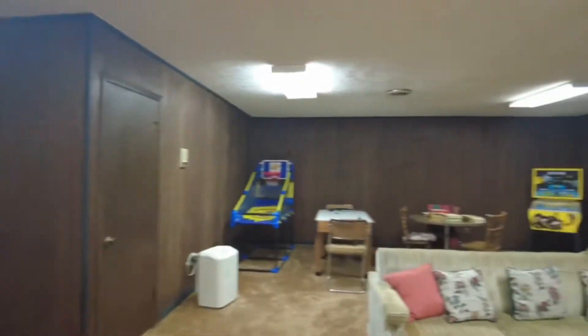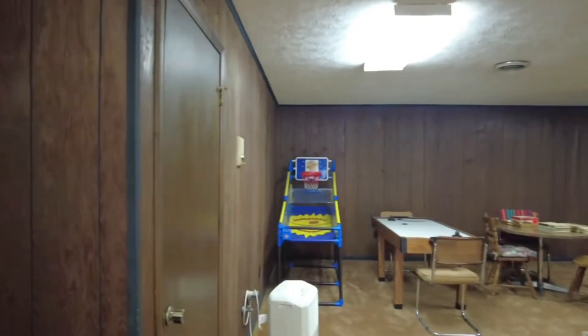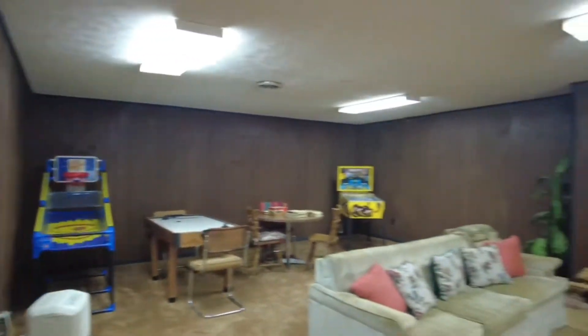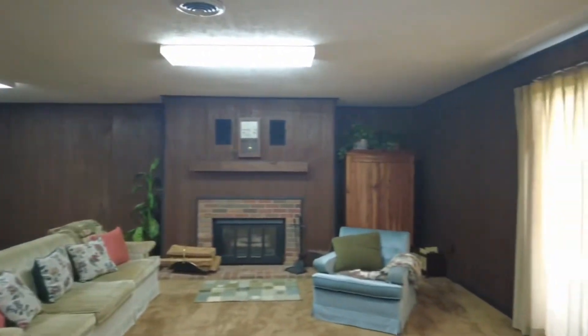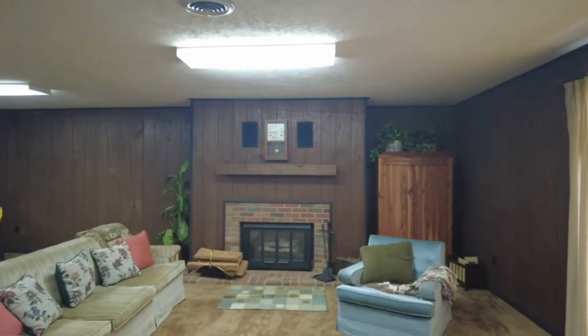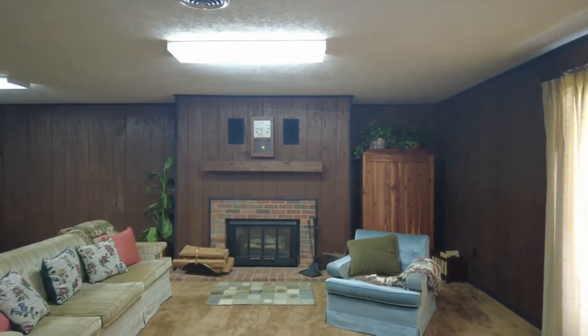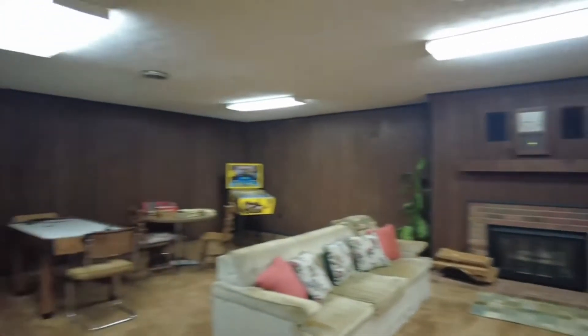This is your basement. You've got some storage in this closet area, but it's basically an open area. There's a fireplace — remember, there are three fireplaces total: one in the master on the top level, one in the middle level, and one down here. There's also a play area and a bathroom on this level.